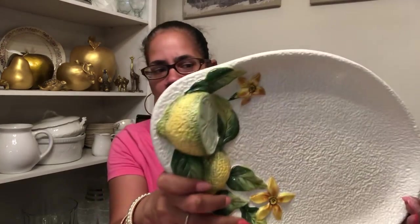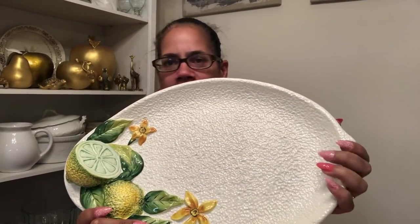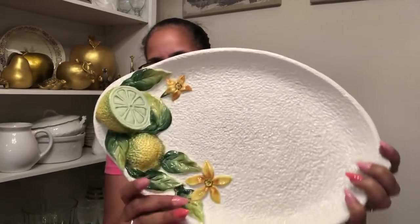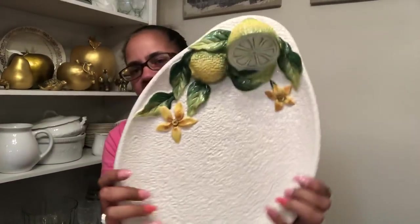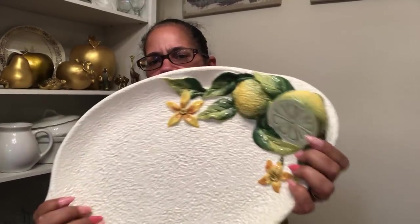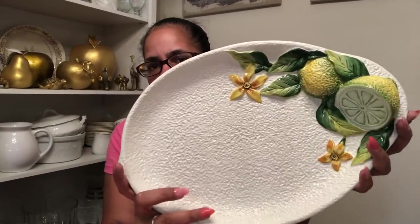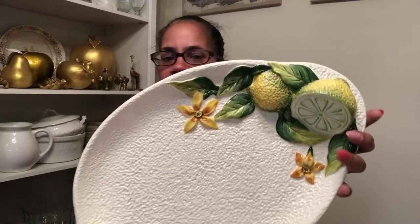I got a couple treats from Thrift Giant this week. Remember this? It was marked $8.99, but white tags were 99 cents that week. This was a couple weeks back — it's in a previous haul. I was so happy I found it because the one I found the week before had chips in it. I actually chipped it bringing it home, but then I found this one the very next week.